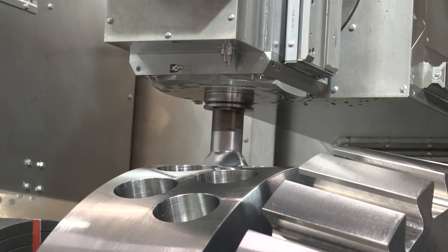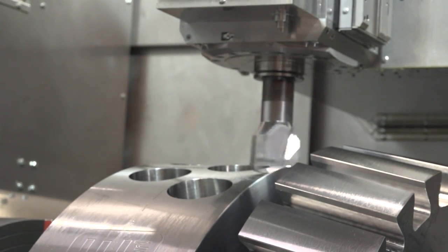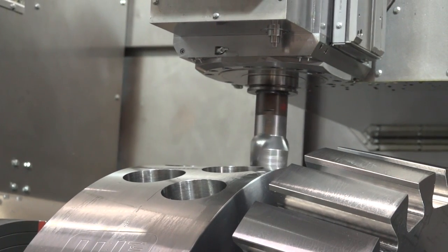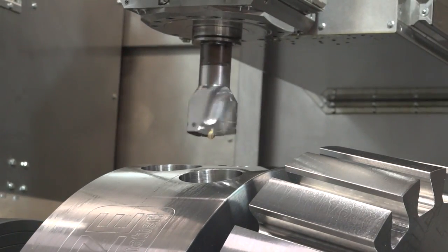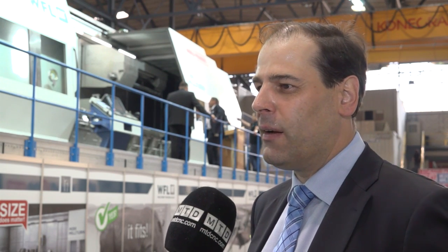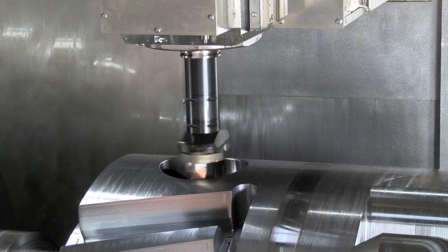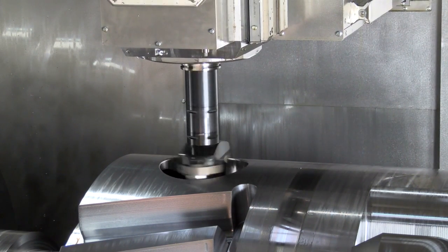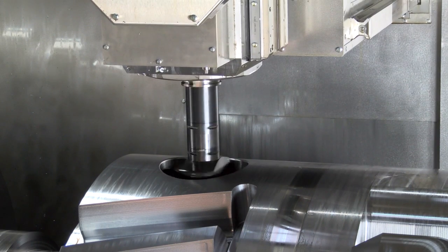It was mainly driven by customer demand and of course it is also part of our growth strategy. The M200 is available for sale from now on — this is the world premiere. We already have several projects in the pipeline and it's a standard product for us going forward.